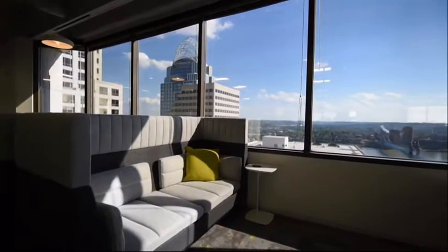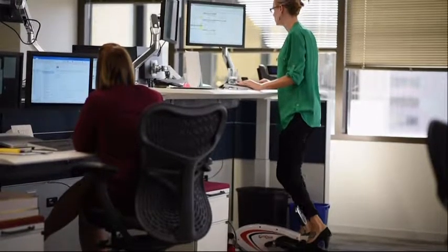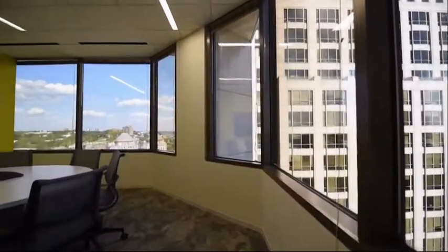CBRE employees can pick their workstation by plugging in their computers, which then becomes their desk for the day, including the phone at that spot receiving calls to their direct line.